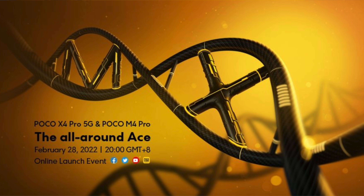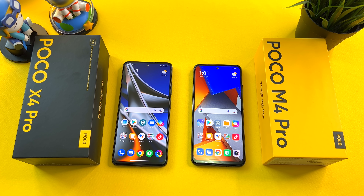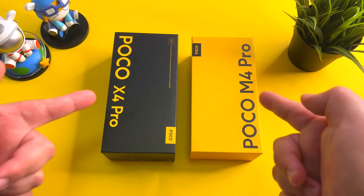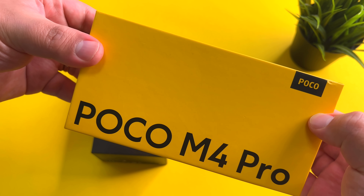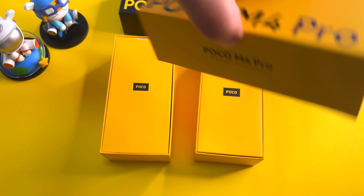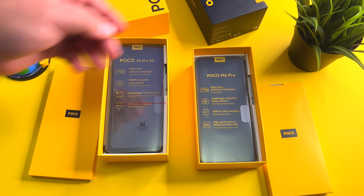Hi guys, it's Frankie from Frankie Tech. Good to see you guys again, and I'm here to share my double unboxing and review of the Poco X4 Pro and the Poco M4 Pro — two new value champs from Poco. Could these be two new great options for you to consider? Let's have a look.